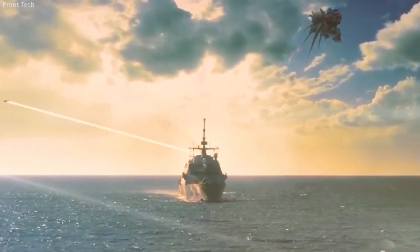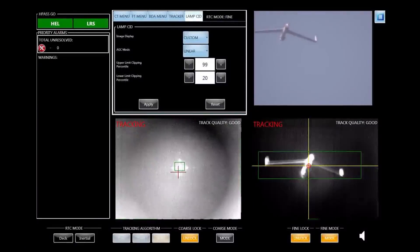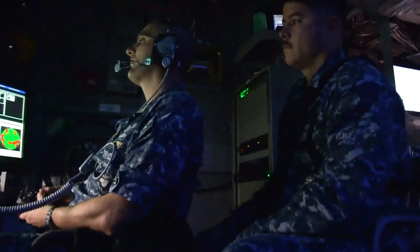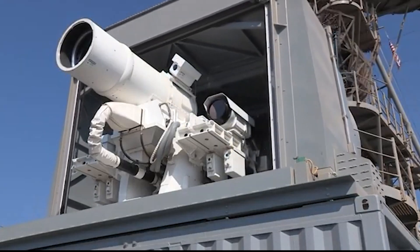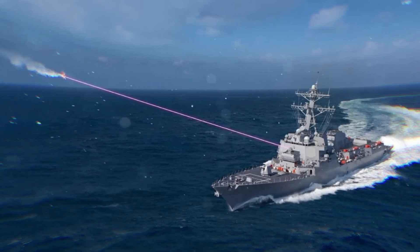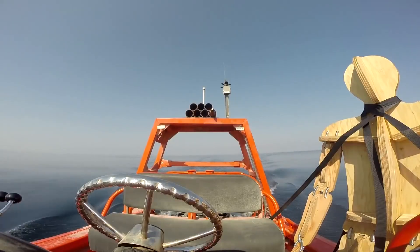A prime example was in 2020, when a Navy ship demonstrated its laser weapon system by successfully shooting down a drone in mid-flight. The laser system is part of the Navy's future plans to counter airborne threats at sea and even target smaller maritime vessels.